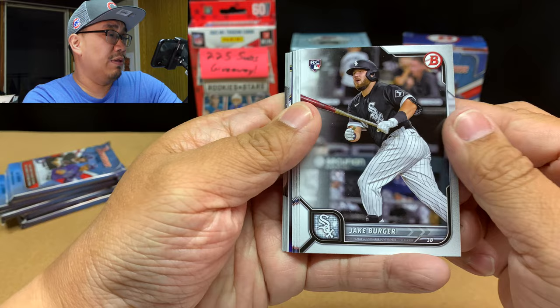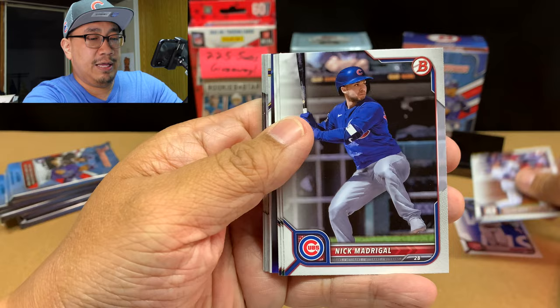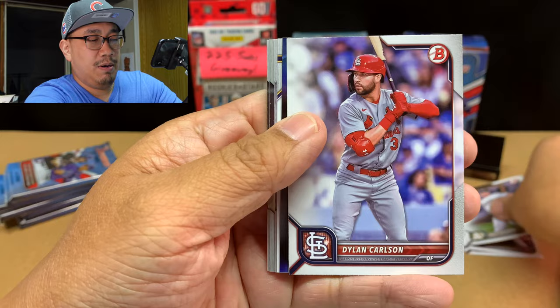We've got Jake Berger — very nice, decent rookie. Jesse Winker. Javier Baez. Nick Madrigal for the Cubs PC. Matt Chapman. Dylan Carlson. And we've got a Tristan Casas.